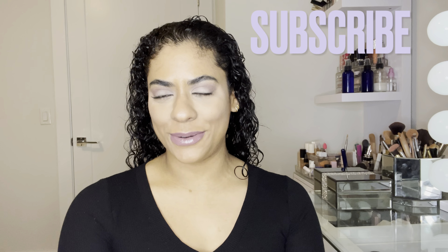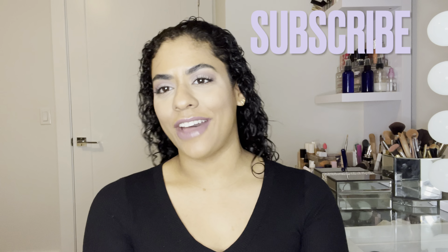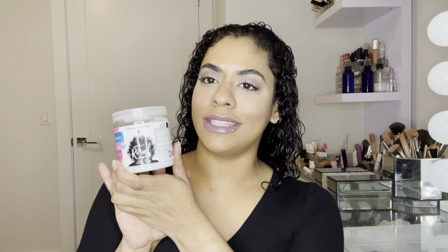Hi guys, welcome back to my channel. My name is Lulu and today I have a product review of the Boa — El Ritual. This is actually a Dominican product. If that's something you guys are interested in, continue watching. Make sure to subscribe, like, and comment the video.